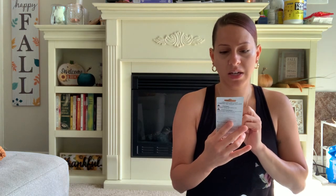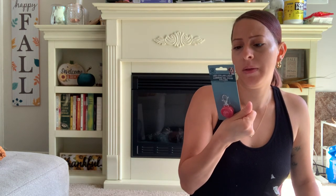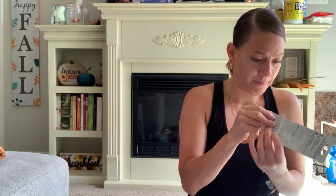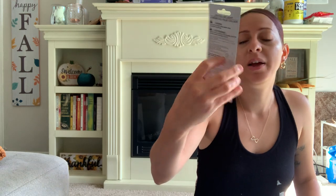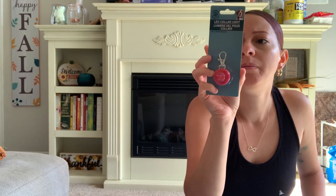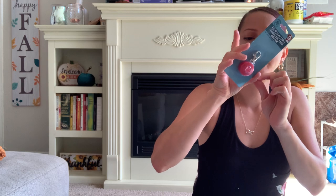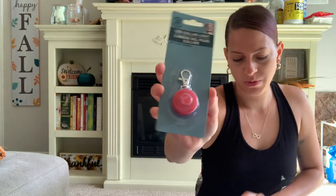I also got this LED collar light — it's a dog or cat collar light that basically lights up. It comes with the battery already included. There's a power button you press. I can't open it because it's a gift from my sister for her dog — she can attach it to his collar so he has a light on him. I'm supposed to see her today.